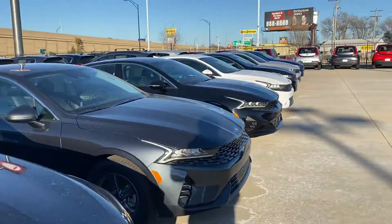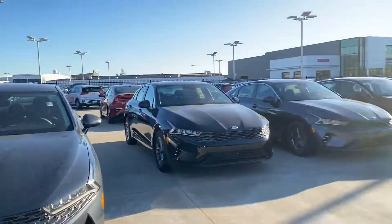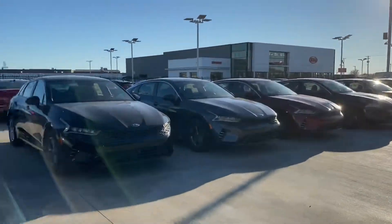Good afternoon, Nina. Kyrese Grant here with Midwest Kia of Wichita. Just wanted to give you a quick video walk around of the selection that we have for the new 2021 Kia K5.